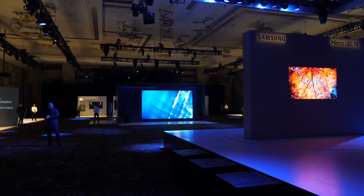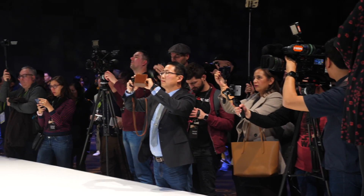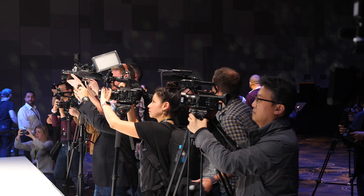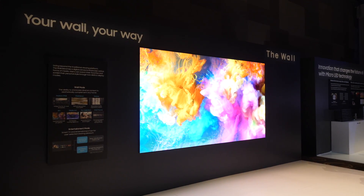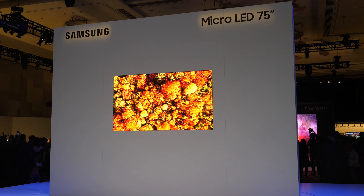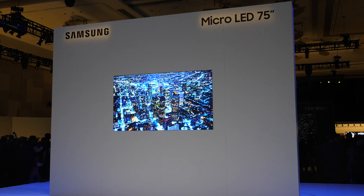The event was held at the Aria Resort with a full-on press conference and release event, which was dominated by TV announcements but no actual models at this stage. The main event was the latest development of micro LED technology, which was shown at last year's CES as a concept screen called The Wall. This year Samsung announced the first ever 75-inch consumer-grade 4K micro LED TV.